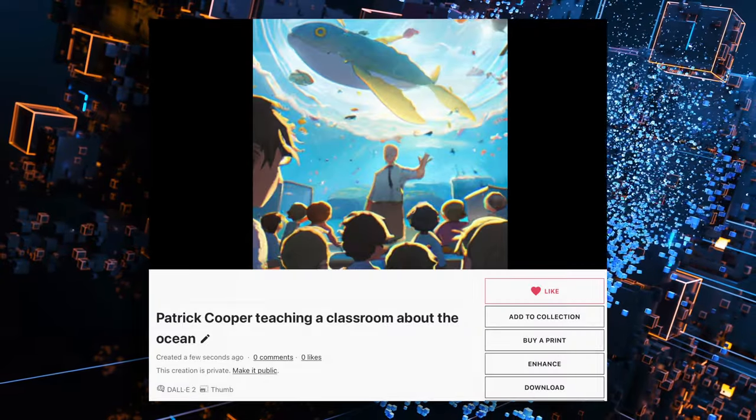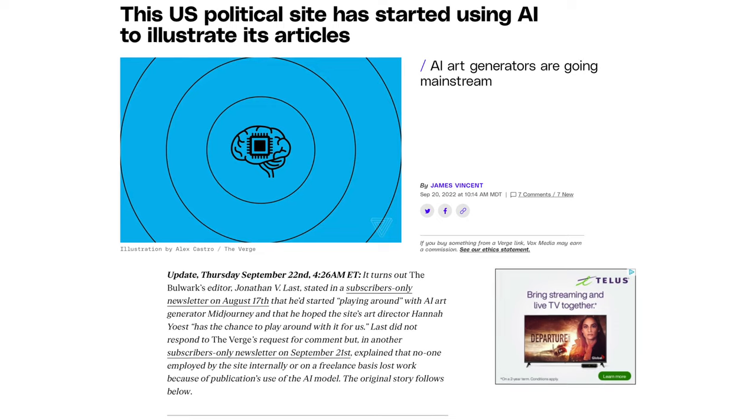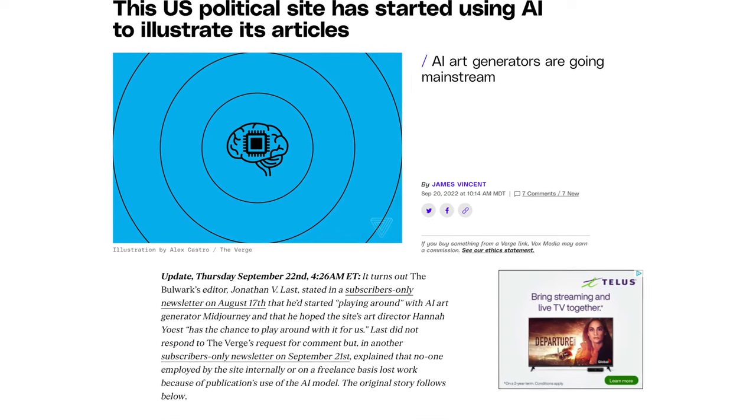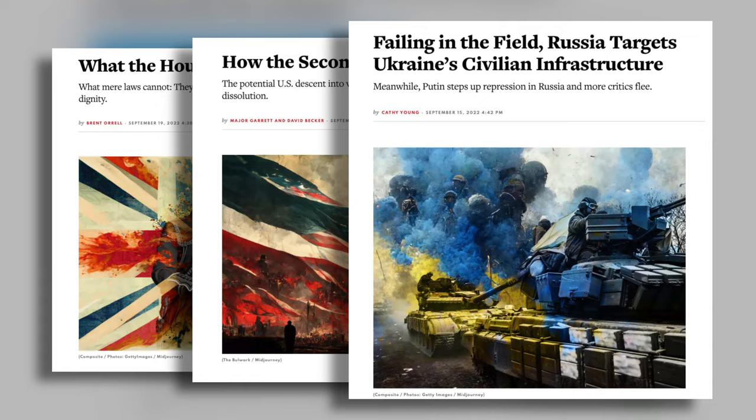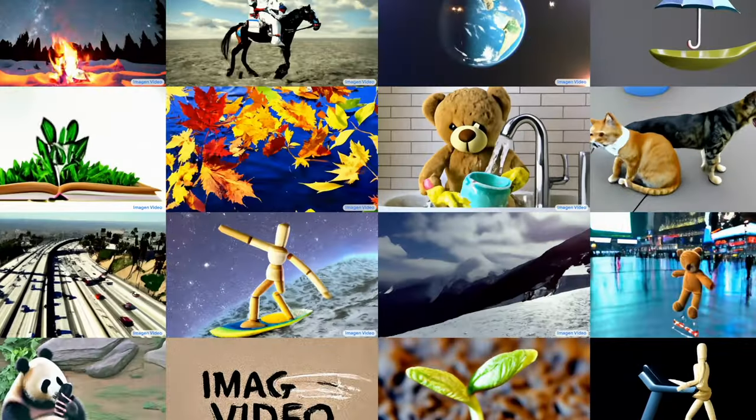It's no longer a pipe dream to imagine DALL-E invading our world. Websites have already been found using DALL-E for their everyday illustration needs, like The Bulwark, a US news and political website. Not only are we seeing advances in image generation, but as of a few weeks ago, video generation is taking center stage.